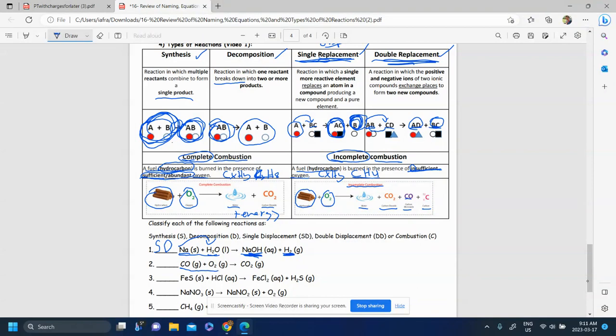For question two, I have two things coming together to make one thing — many reactants make one product. It doesn't look like anything switching spots, nothing breaking down — it actually looks like two things made one thing. So this is a synthesis reaction.